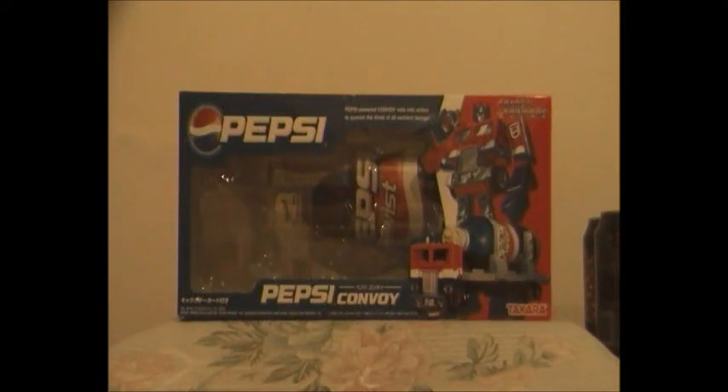Hello, you guys. This is Aaron here and today I'm doing a special Transformers video review on Pepsi Convoy, also known as Pepsi Optimus Prime. And before I get on with this review, I'd like to wish everyone a very happy new year and I hope that 2012 is going to be a great year for everyone.